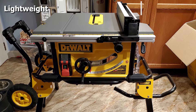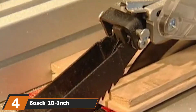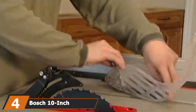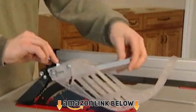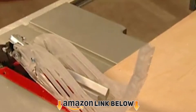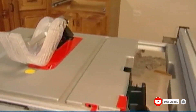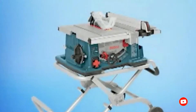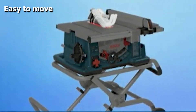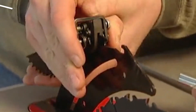Next at number four we have the Bosch 10-inch worksite table saw. If you want a portable table saw that you can move around with no difficulties at all, then this is ideal because it actually has wheels, which makes it seriously easy to move. It also comes with a large cutting table so you can measure what needs to be cut very accurately and it enables you to get precision as well. It comes with a one-year warranty and will last you a very long time.